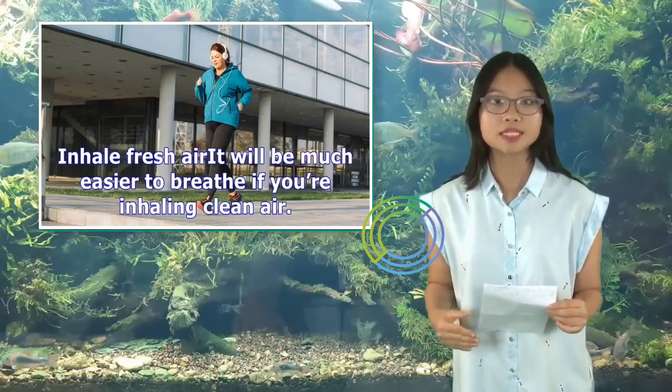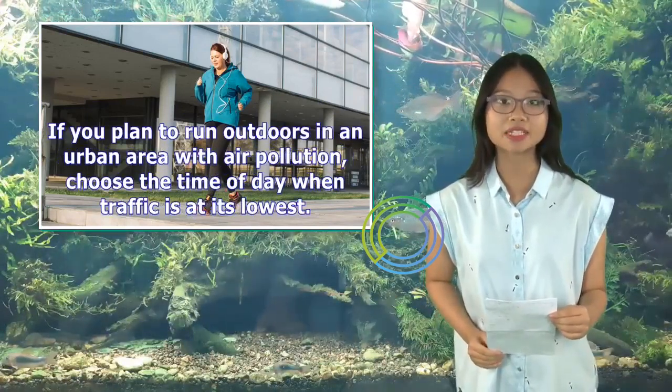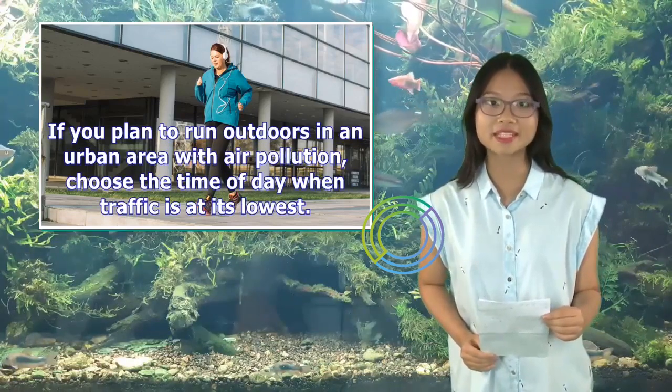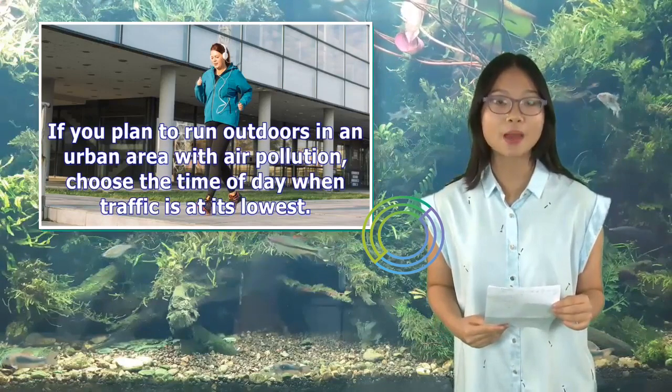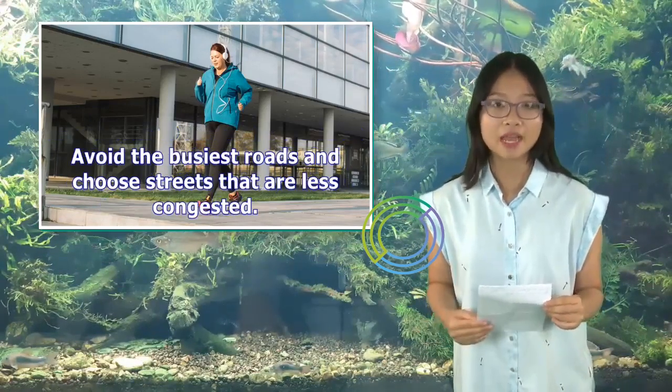Inhale fresh air: If you plan to run outdoors in an urban area with air pollution, choose the time of day when traffic is at its lowest. Avoid the busiest roads and choose streets that are less congested.